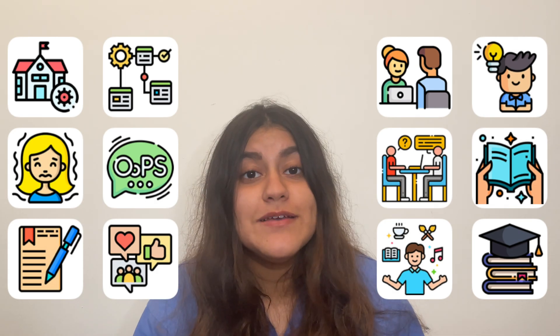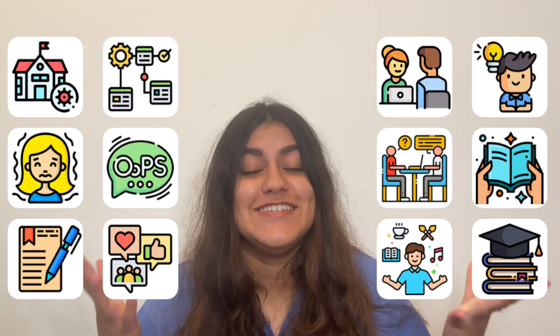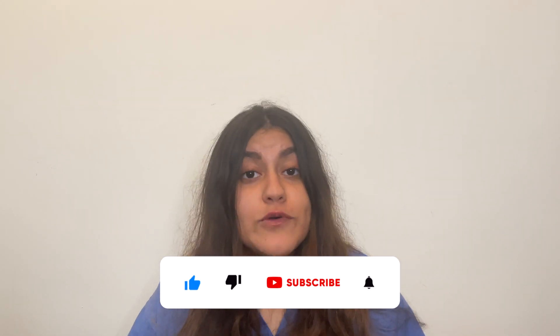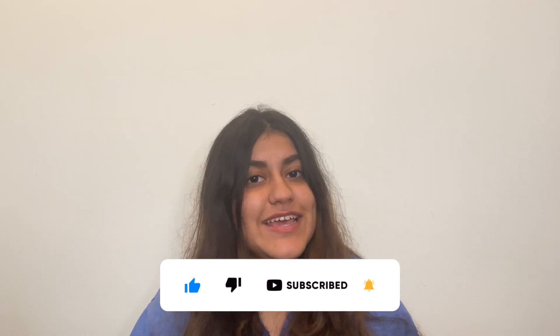This covers both general tips as well as specific tips for the MMI and panel interviews, so stay tuned for more. Before we get into the video, make sure to smash that subscribe button because we post weekly videos to help you with your application. So let's get into it.